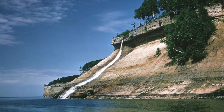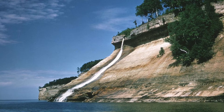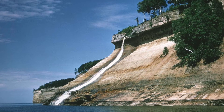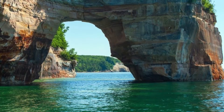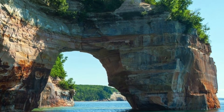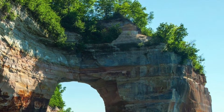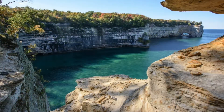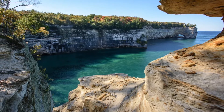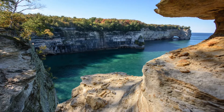These rocks tower 50 to 200 feet above Lake Superior and stretch for about 15 miles. There are arches, castles, and caves, all sculpted by the elements. The park also has over 12 miles of beautiful beaches, five miles of sand dunes, and over 100 miles of hiking trails that lead to streams, lakes, and forests. There are also lots of waterfalls and lighthouses to see.